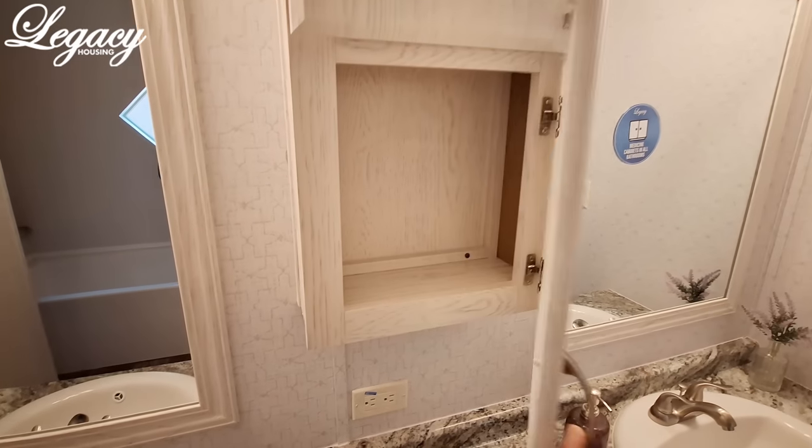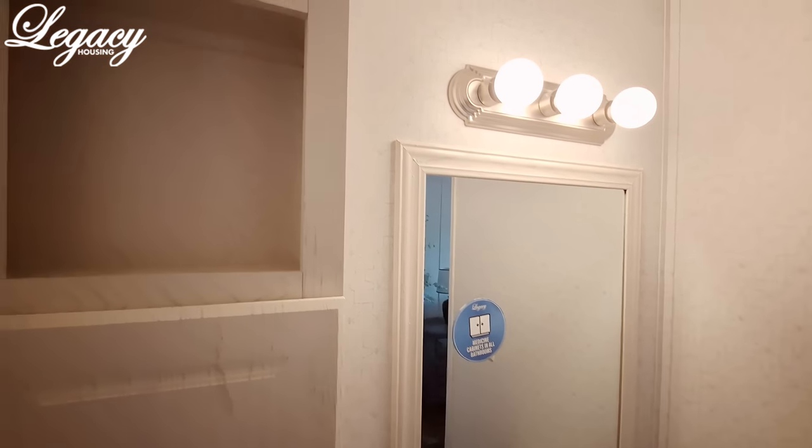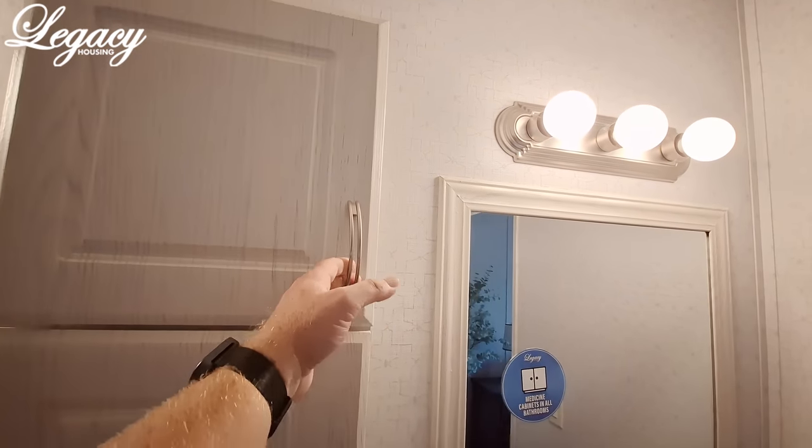We've got the two-door medicine cabinet in here. Depending on which side you're trying to access, you've got a door that goes either way.